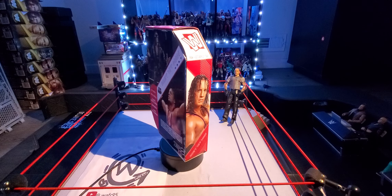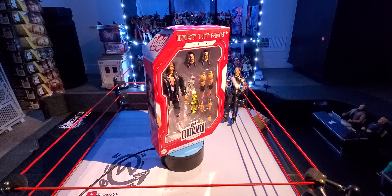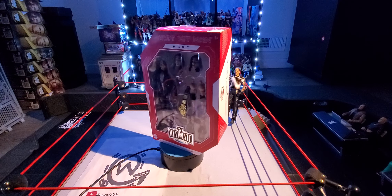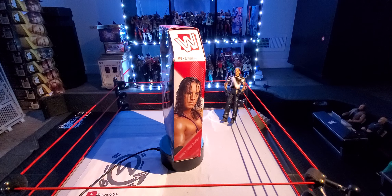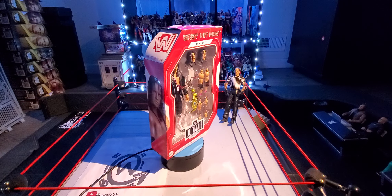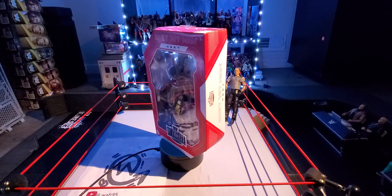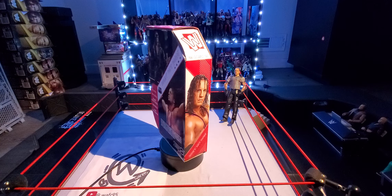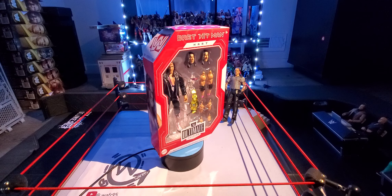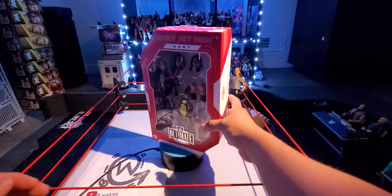Hey, what is up guys, Wicket95 here back with another video. Welcome to Wicket's Extra Figure Reviews. Today I am back with another full review — this time I have the WCW Monday Night War Ultimate Edition Bret the Hitman Hart. I also have the Rowdy Piper coming up next, so stay tuned for that review. But let's jump straight into this full review — Bret the Hitman Hart.